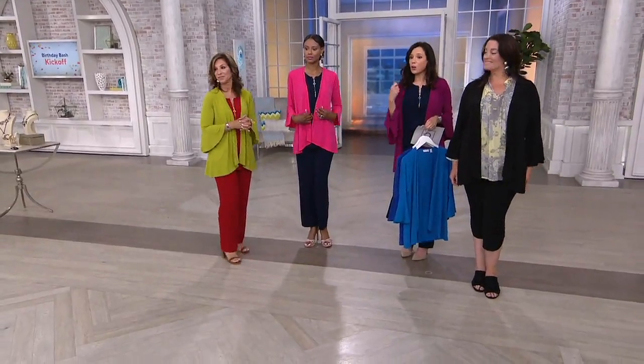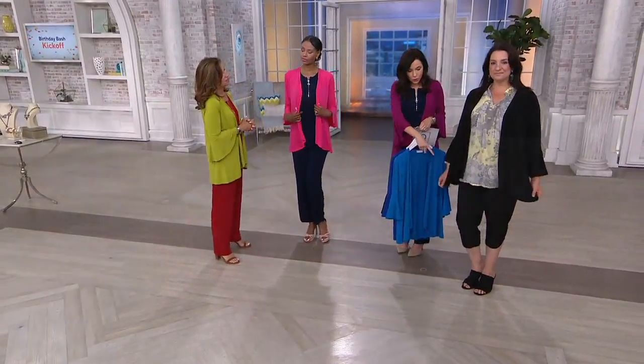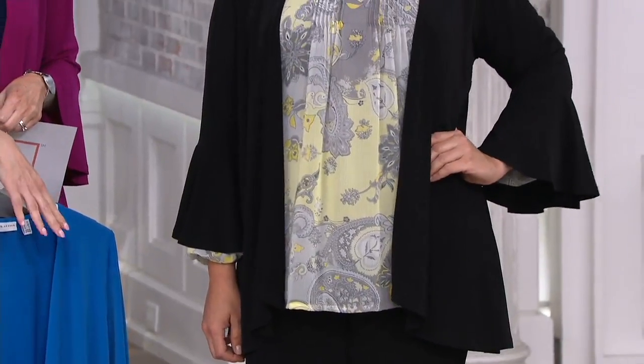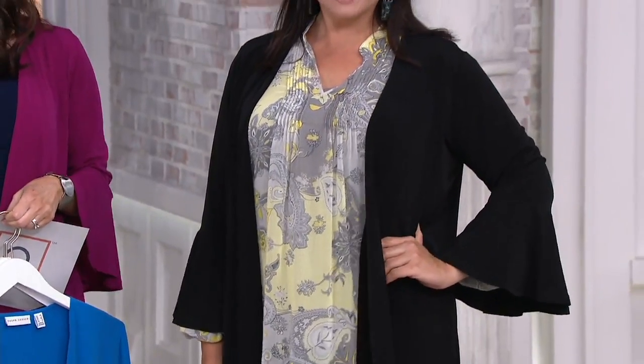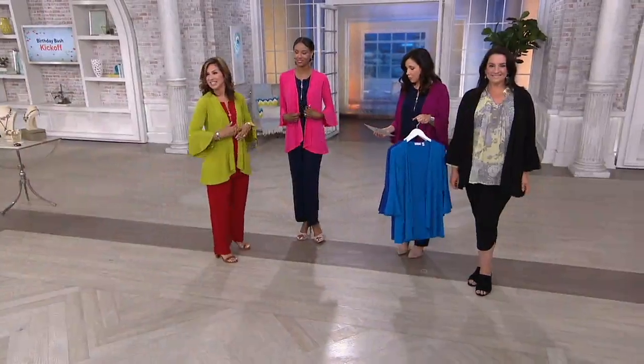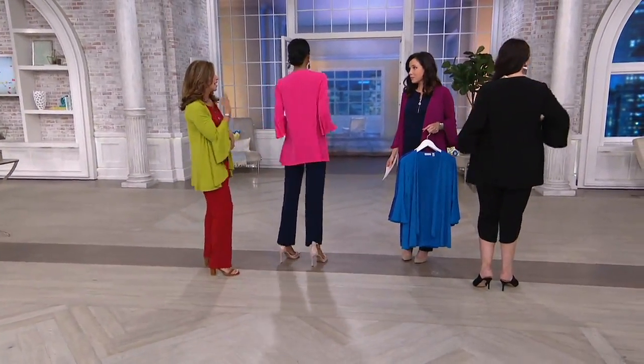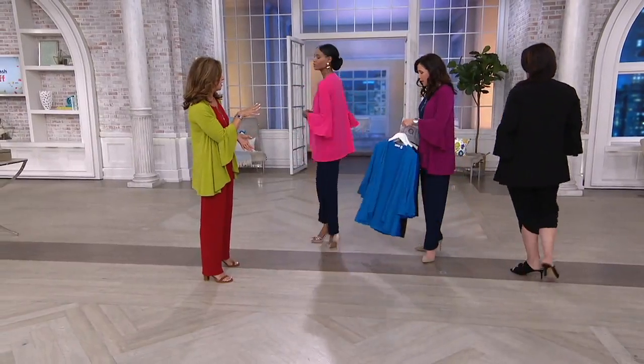Adrienne's wearing the black over the one-day-only. She's also wearing it with the cropped ruche pants that are coming up a little bit later — first time ever. I think we're going to do this on six easy payments. That's phenomenal. So now's the time to pick this up: four easy payments of $13.12.